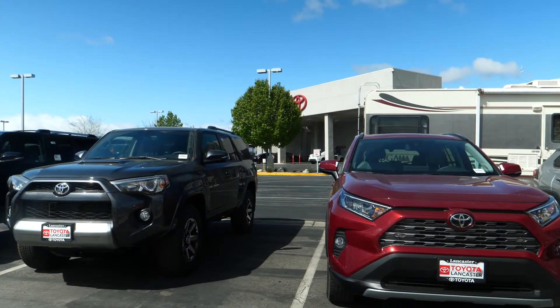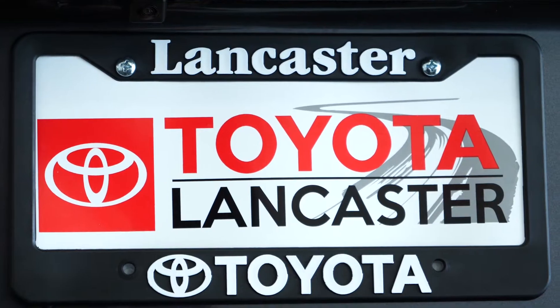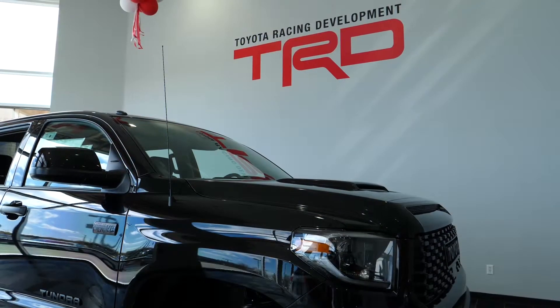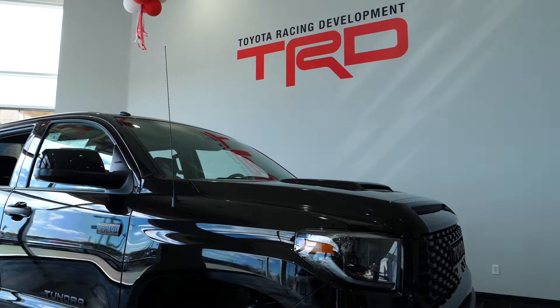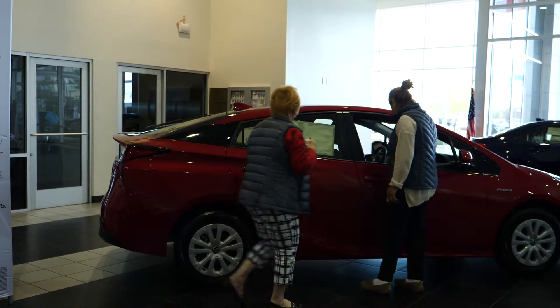Toyota Lancaster is another example of a dealership purchased about a year ago by a new ownership group led by Jeff Yeager, Steve Cornelius, and Mark Feldman. They have injected new life into the Toyota franchise here in Lancaster and have been recognized as the number one dealership for growth year-over-year in the Los Angeles region, which encompasses most of Southern California.